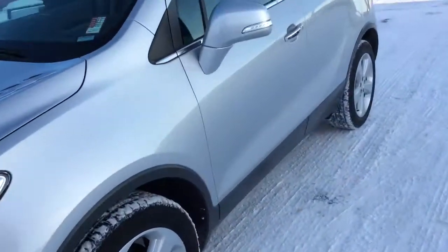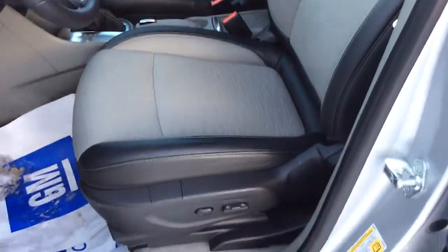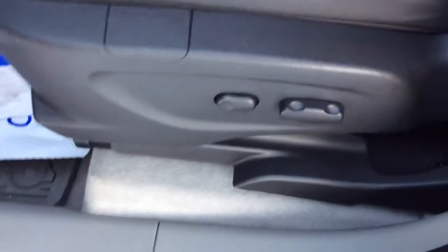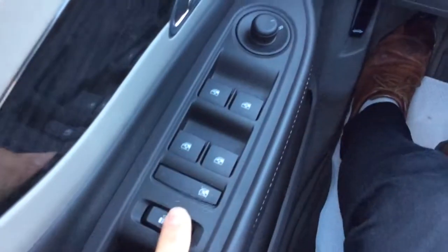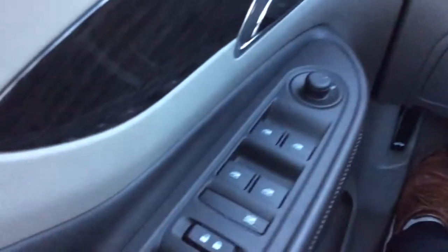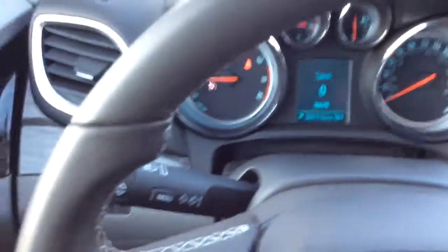Let's have a look inside. Very clean vehicle. Leather and cloth combination seating, very comfortable. The seats are power-adjustable with lumbar support as well. Auto-dimming headlamps. Power windows, door locks, and power mirrors, as well as window lock. We do have Bose audio in the vehicle, so it's got a very good sound system with lots of bass.